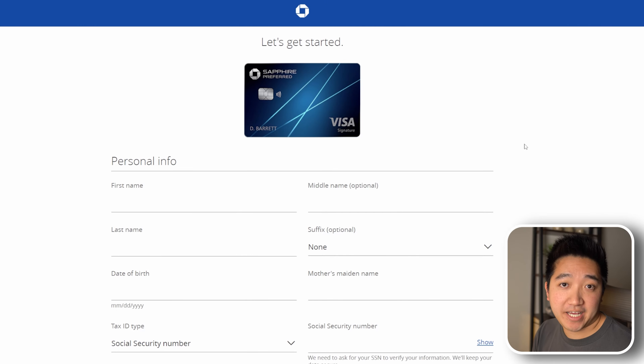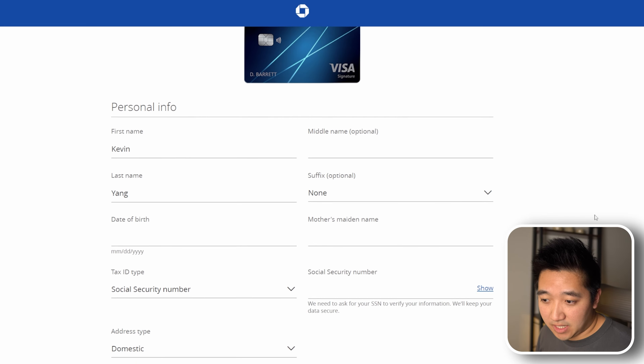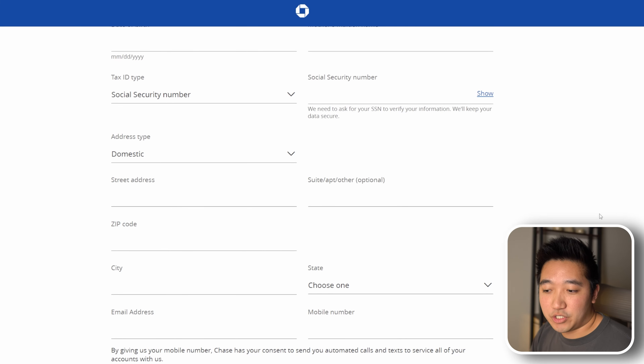Now that we're on the application page, let's go over what you need to fill out and where. First off, you have your first name and last name with an optional middle name, which is used to identify you and have it shown on your card, plus a suffix if you have that. Of course, you have your date of birth and then your mother's maiden name, which I believe is used as a security question. Next, you're going to need your social security number, and then your address, email address, and mobile number.